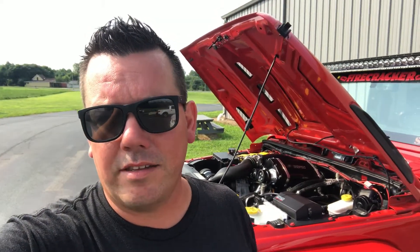Man, I love that sound. That's a twin screw supercharger by Sprintex. It's the Stage 2 kit. It adds about 64% more horsepower and about 40% more torque.